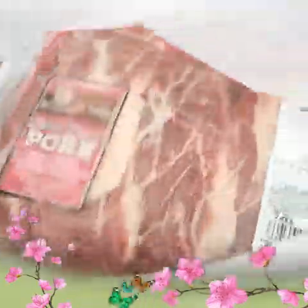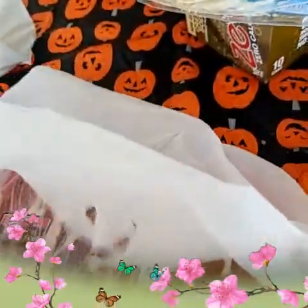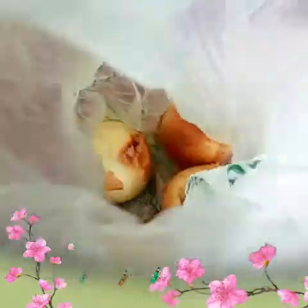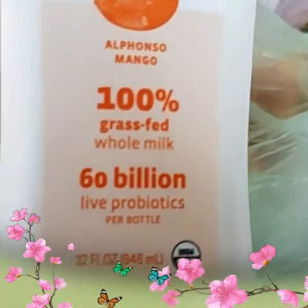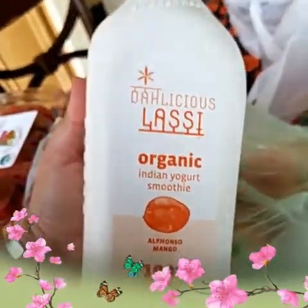I also picked up some boneless pork ribs from the butcher shop because I'm going to make tortas ahogadas — if you guys know what that is, it's like a pulled pork type of sandwich, but all organic. Then I got some strawberries, some organic onions, and this delicious grass-fed whole milk 60-billion-live-culture probiotic that I use to make smoothies in the morning. This one is really good.